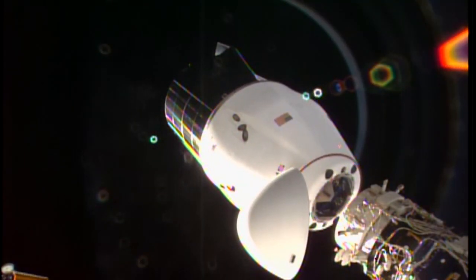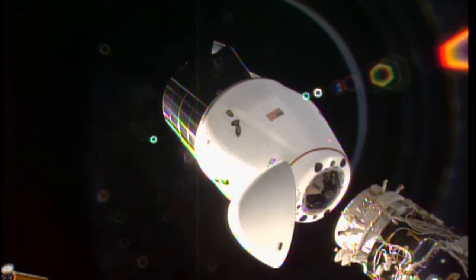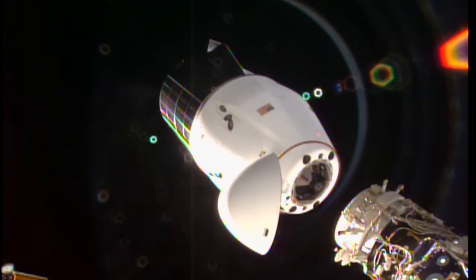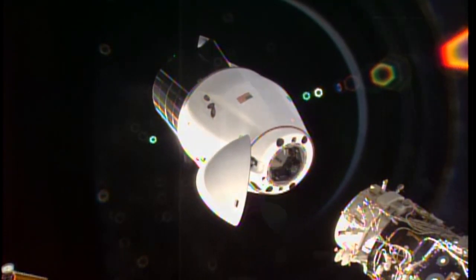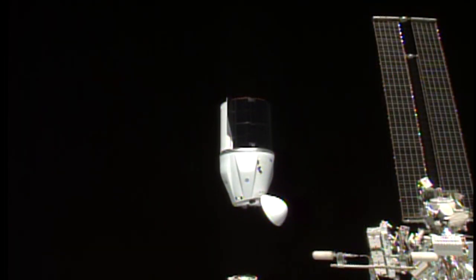Welcome to Space to Ground, I'm Isidro Reyna. This week SpaceX's Cargo Dragon spacecraft splashed down off the coast of Florida. The Cargo Dragon spacecraft carrying out SpaceX's 21st commercial resupply services mission undocked from the International Space Station on January 12th and splashed down off the coast of Florida 12 hours later.